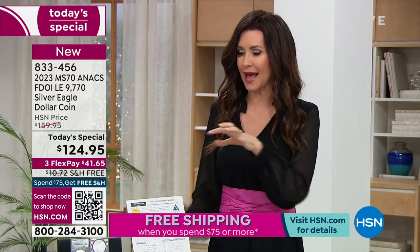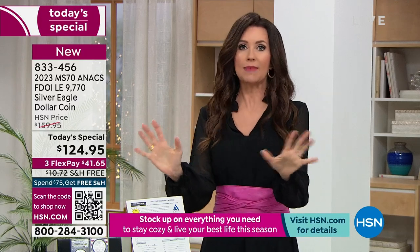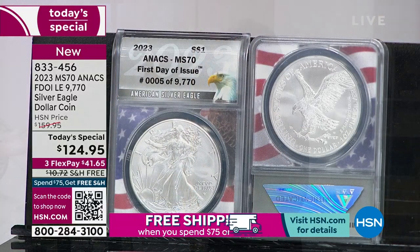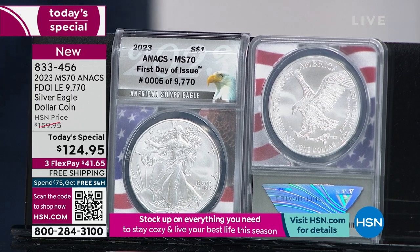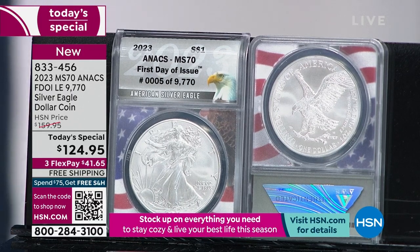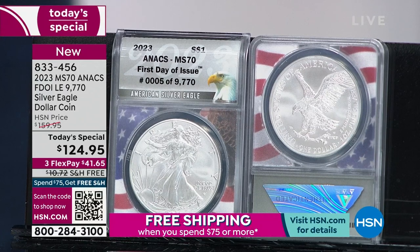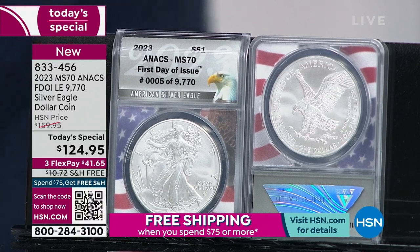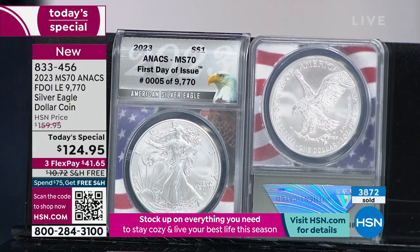Some resellers are going to actually break these up and sell them individually — that's okay, it's America. But as you're watching right now, you're buying it firsthand, not with a markup when it's all separated. And you can't even get it for this price tomorrow — not without the grading certificate.